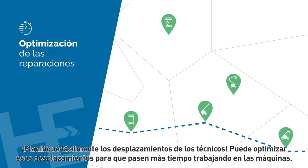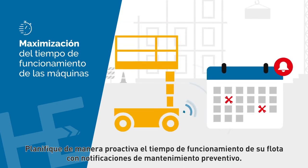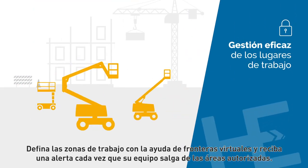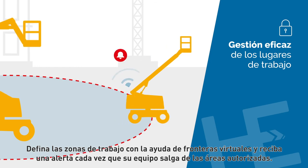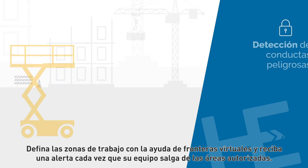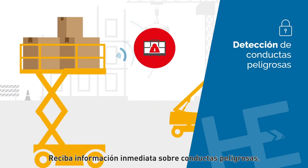You can optimize your technicians' travel time so they spend more time working on machines. Proactively plan your fleet's uptime using preventative maintenance notifications. Set up geo-fences to define your work zones and receive an alert when your equipment moves outside of the authorized areas.